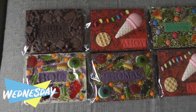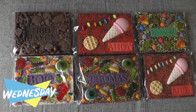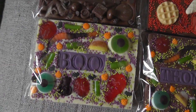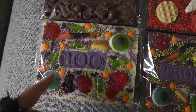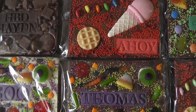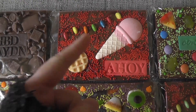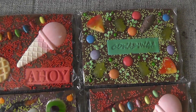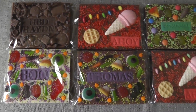Here are this week's Rad Slabs being packaged up to go to the post office today. We have an Augustus Gloop, a white chocolate Spooky Sprinkle Stein, a milk chocolate Spooky Sprinkle Stein, an Upside Down, another Upside Down, and a Cowabunga. These just need all stickering up on the back before being put into boxes and sent off.